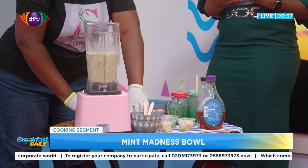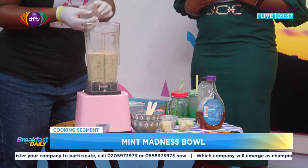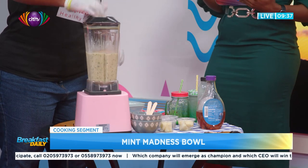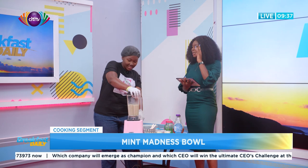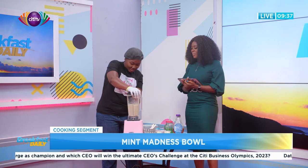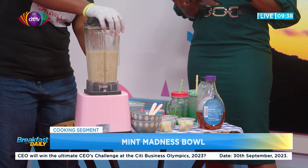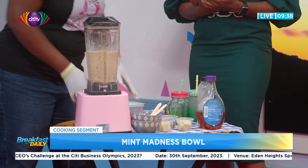We're also adding a chocolate protein powder. Can you use any other form? Yes — you can use whey, vanilla, or any one that you want to use. This is especially useful for people that work out.